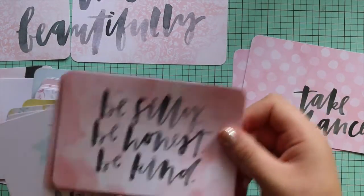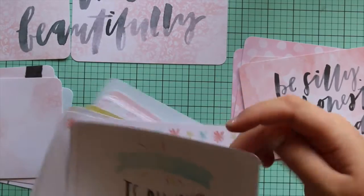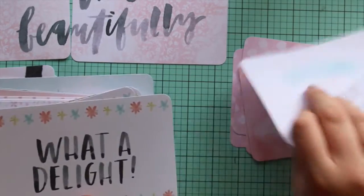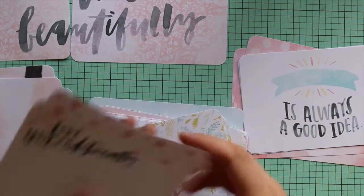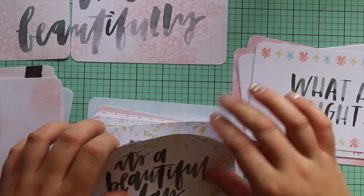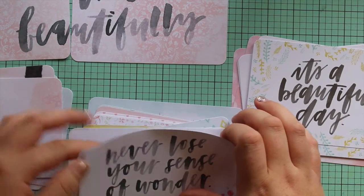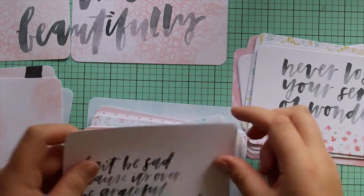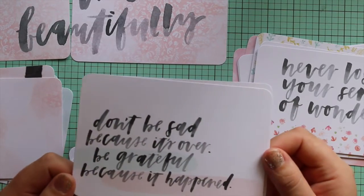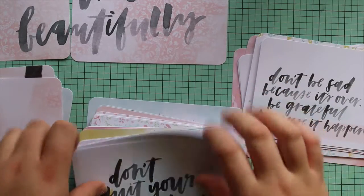Be silly, be honest, be kind. Something is always a good idea. This little jar. So this is the other kit I got with High Five - it's a completely different style to the High Five kit. It's a beautiful day. Wonderful. It's more romantic and girly. Never lose your sense of wonder. Don't be sad because it's over, be grateful because it happened. Reasons why I love you. That's cute. Don't quit your daydream.